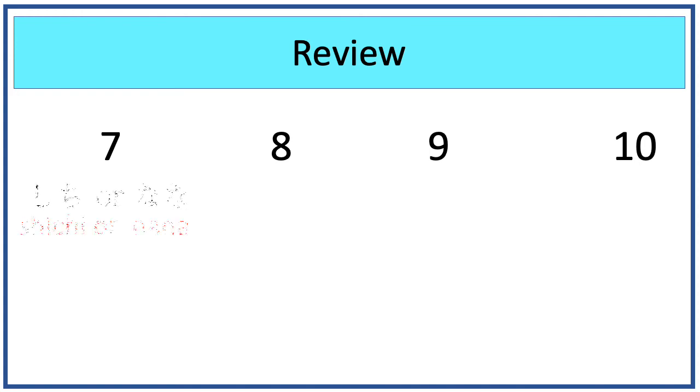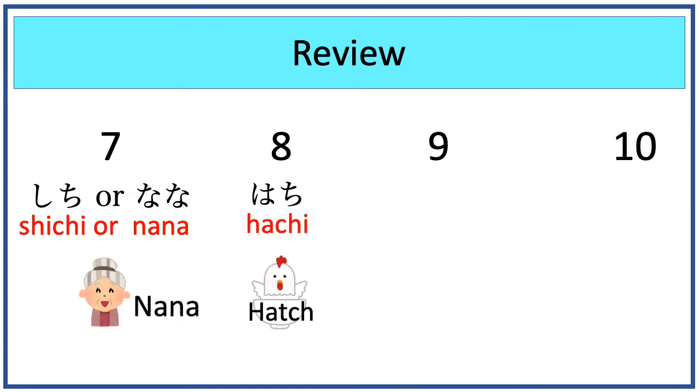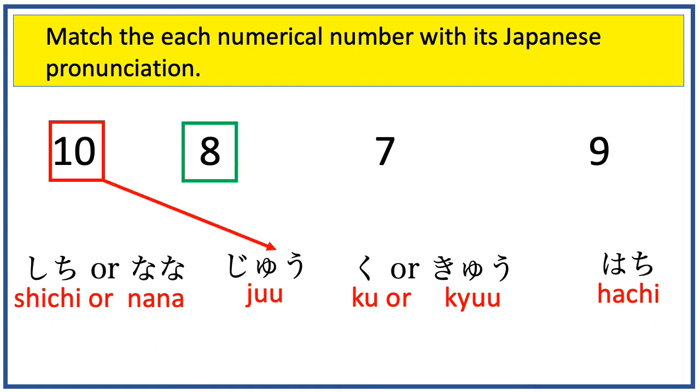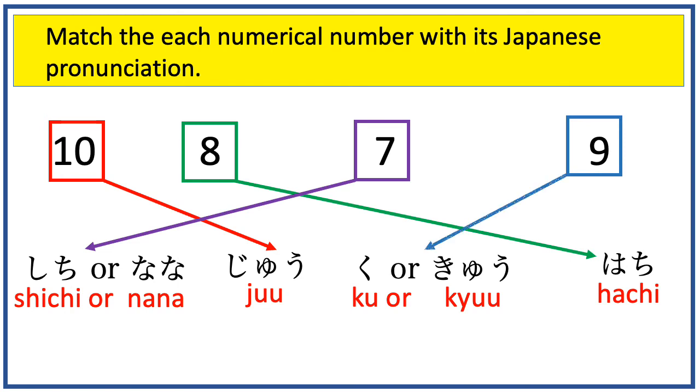Let's review 7, 8, 9, and 10, which are shichi or nana, hachi, ku or kyu, and juu. Now match each numerical number with its Japanese pronunciation. We will begin with the first one, which is juu. How about the second one? Which is hachi. How about this one? It is shichi or nana. How about this one? It is ku or kyu.